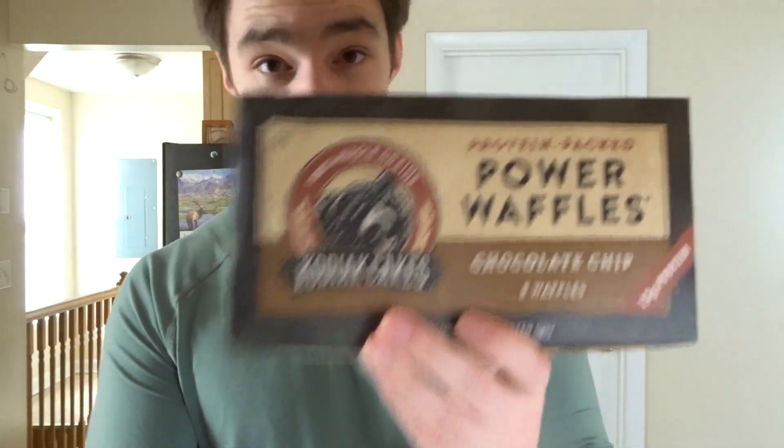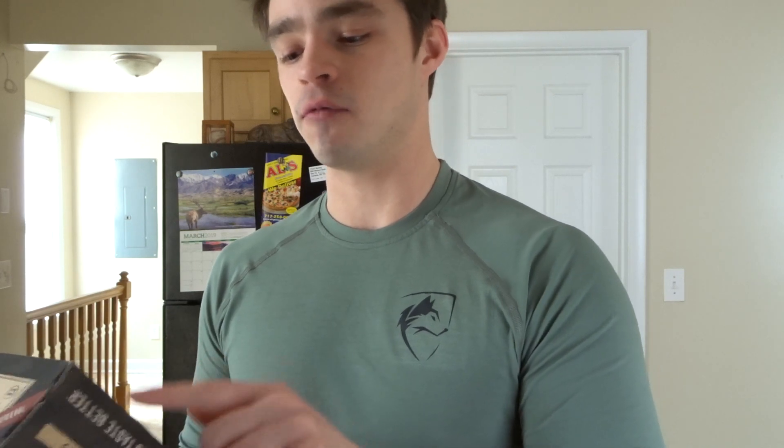Have you heard of Kodiak Cakes? They make protein-based pancake mix, waffle mix, and muffin mix. I found these at Wise. These are waffles with a little more protein than most — for two waffles it's 14 grams of fat, 27 carbs, and 12 grams of protein. A good option for a quick breakfast. I'm excited to try these out.